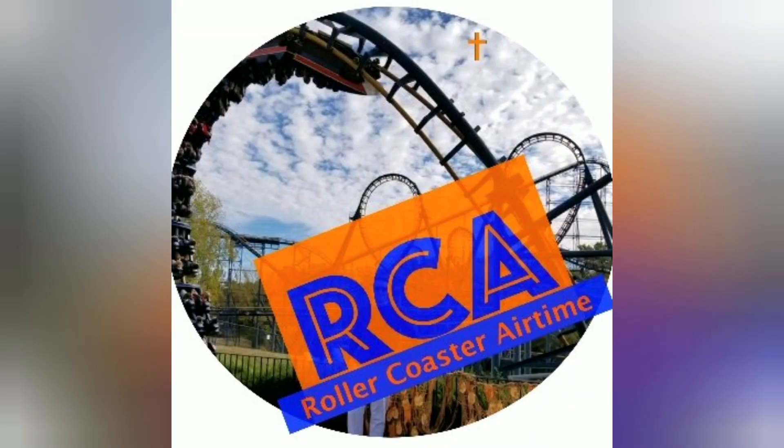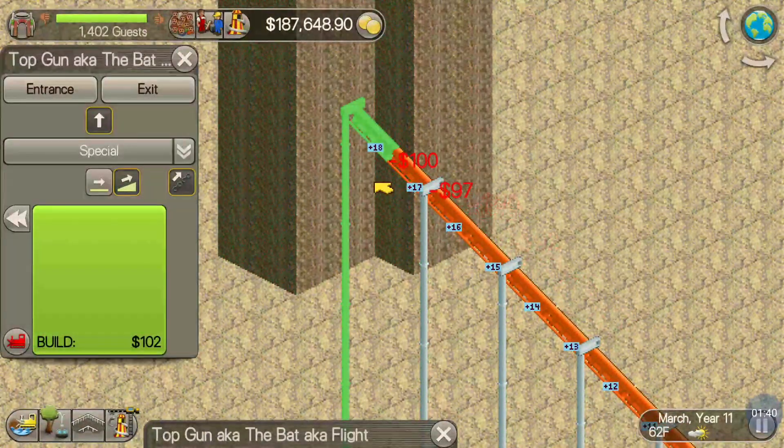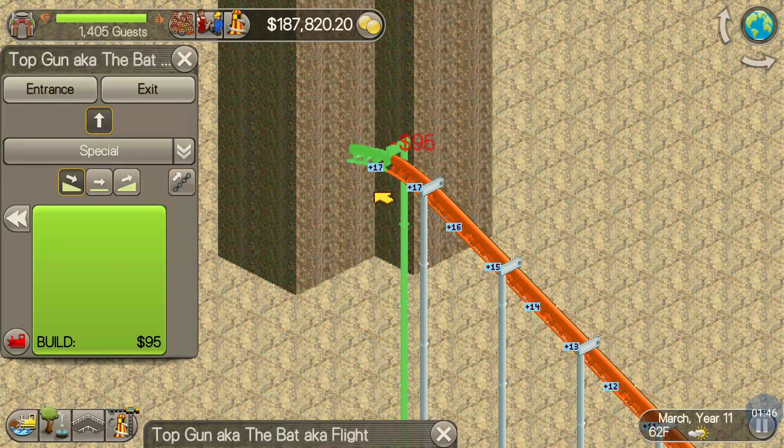Welcome everybody to Roller Coaster Airtime. If you're new here, go ahead and take the time to subscribe if you think you might be interested in seeing other roller coasters recreated on Roller Coaster Tycoon Classic.